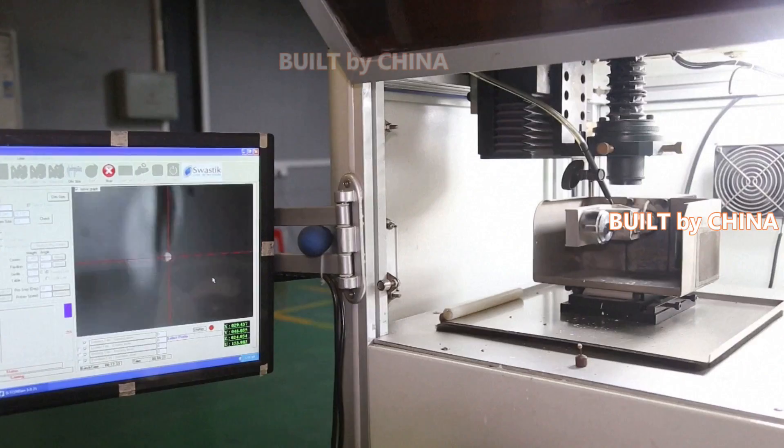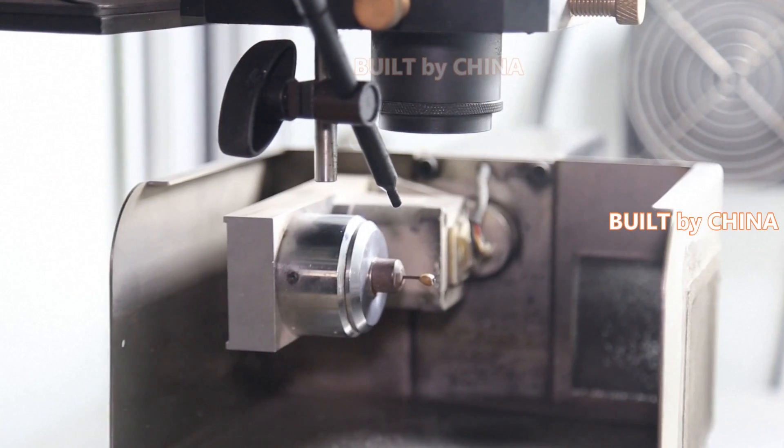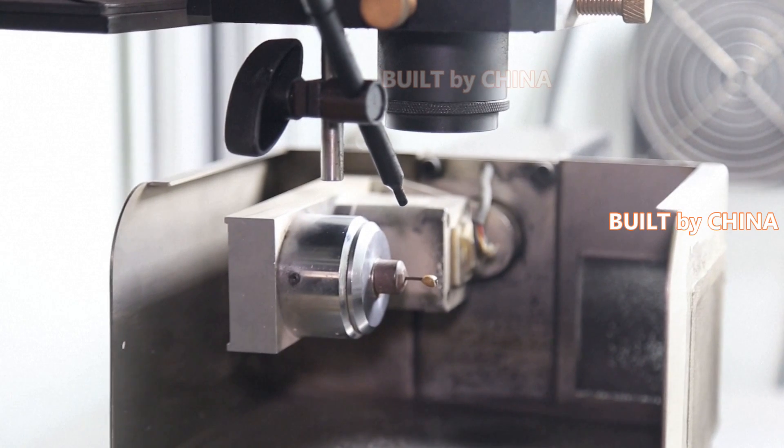Man-made diamonds are also becoming an increasingly popular material for the manufacturing sector, which makes tools, electronics, and solar cells from the product.